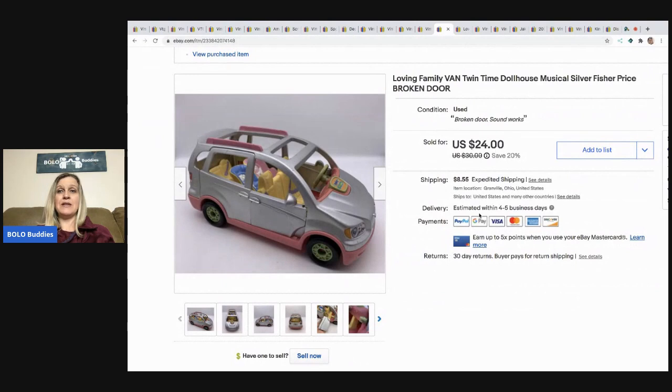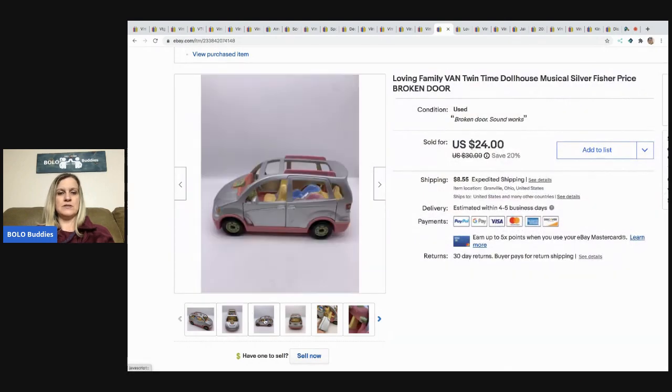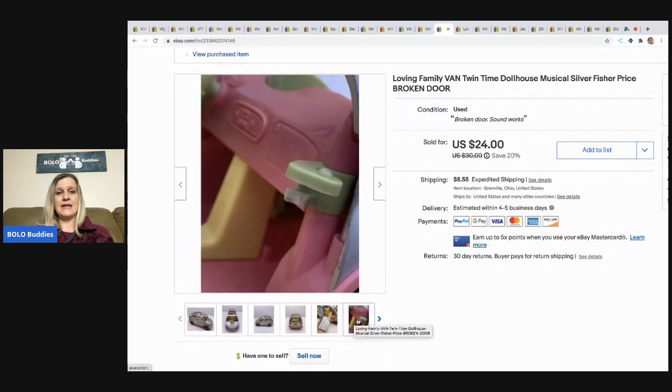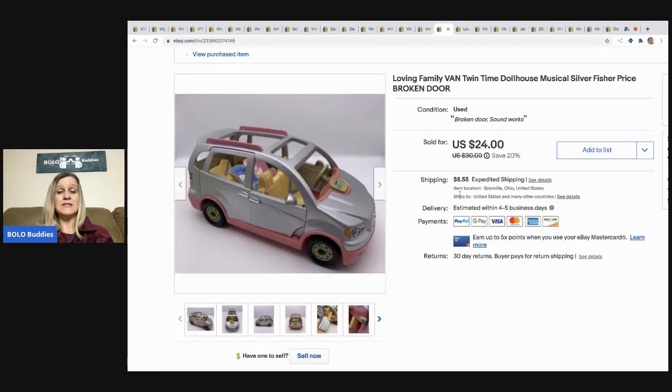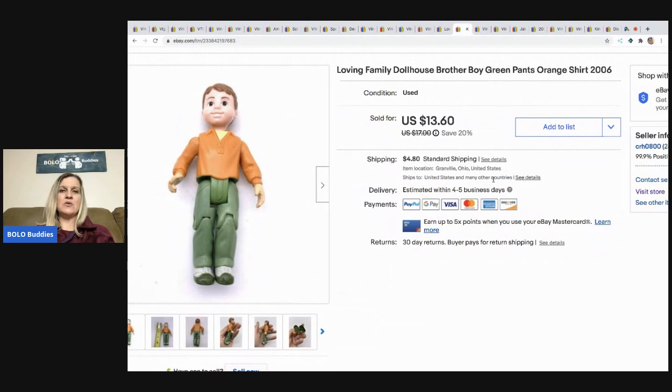The next item I sold is this Loving Family van — it's the Twin Time van. The door is broken, completely broken off and cannot be fixed, but the sound still works. It still sold for $20, buyer paid shipping. I guess somebody could glue it on.